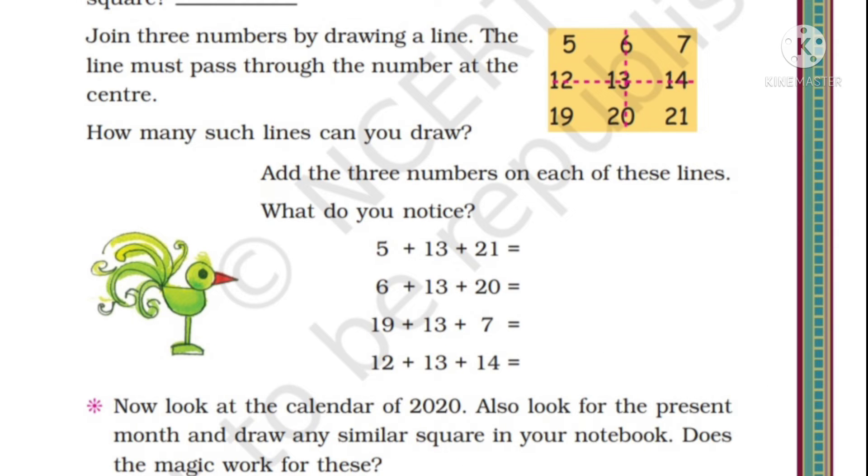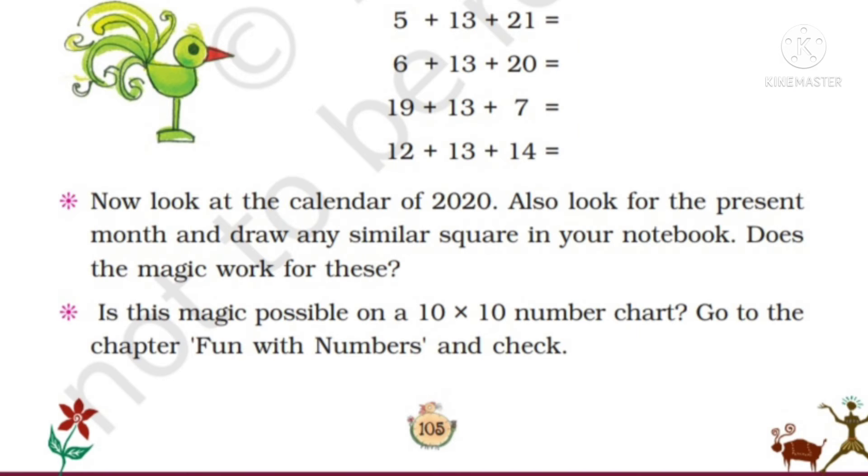Join three numbers by drawing a line. The line must pass through the number at the center. In the picture, they had drawn a line passing through all three numbers and through the center, that is passing through 13. How many such lines can be drawn? We can draw four such lines. Add three numbers on each of these lines. What do you notice? 5 + 13 + 21 = 39; 6 + 13 + 20 = 39; 19 + 13 + 7 = 39; 12 + 13 + 14 = 39. Adding all three numbers gives the same sum of 39.